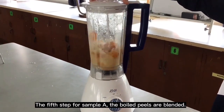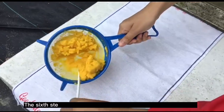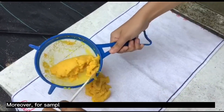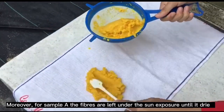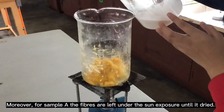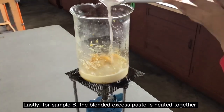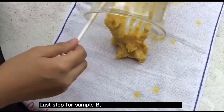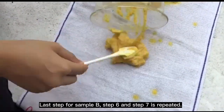The fifth step for Sample A: the peels are blended. The sixth step for Sample A: half of the paste is put on a mold. For Sample A, the fibers are left under sun exposure until it dries. Lastly, for Sample B: the blended excess paste is heated together with water and tapioca starch is added. For the last step of Sample B, steps 6 and 7 are repeated.